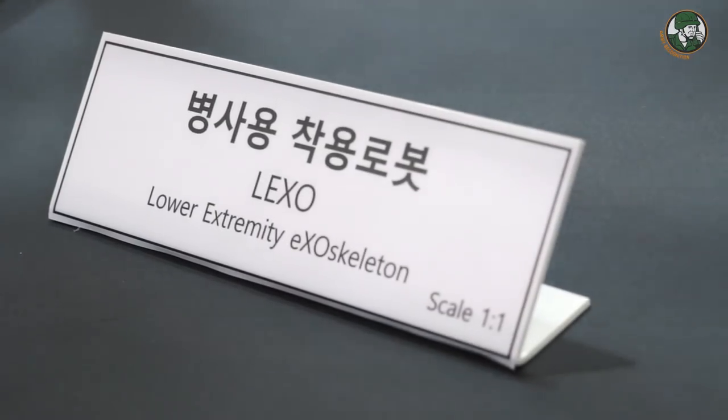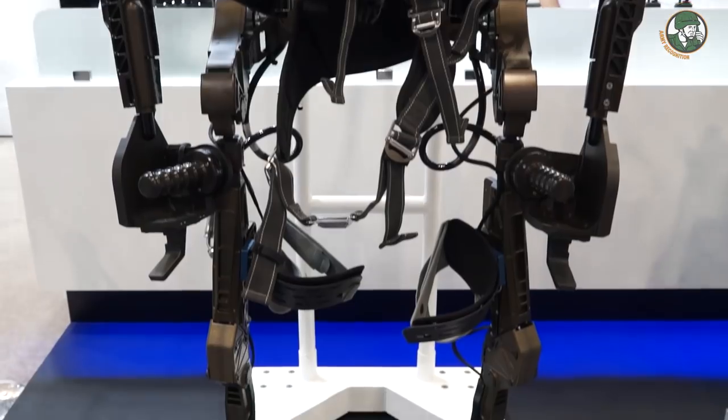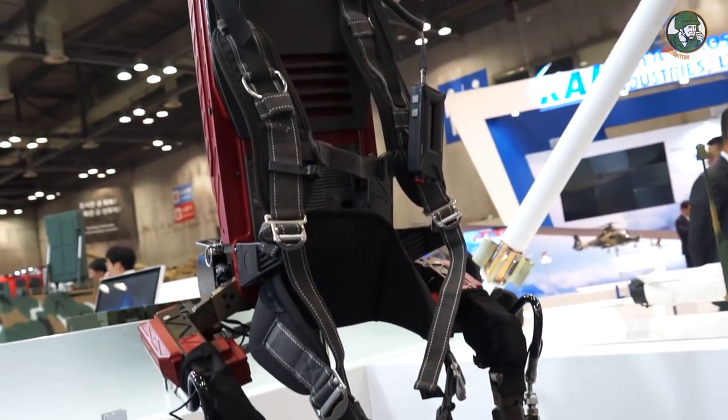LIG Nex1 consists of four business sectors: precision-guided munitions, C4ISR, electronic warfare, and radar systems. What you see here is the LEXO — LIG Nex1 exoskeletons. The exoskeleton LEXO is developed for ground troops to minimize the stress of repetitive motions and to maximize effectiveness and efficiency. It was developed for military purposes but can also be used in civil and public domains.